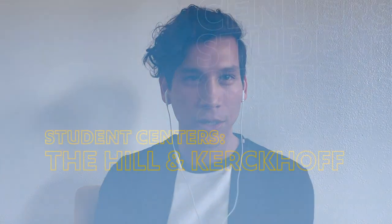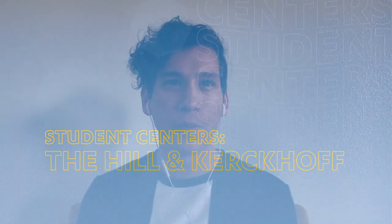Hello, I'm Chris. I'm from the Center for Accessible Education, and I'm here to talk about all the student centers and programs here at UCLA. UCLA has several resource centers that serve all the different aspects of your identity.